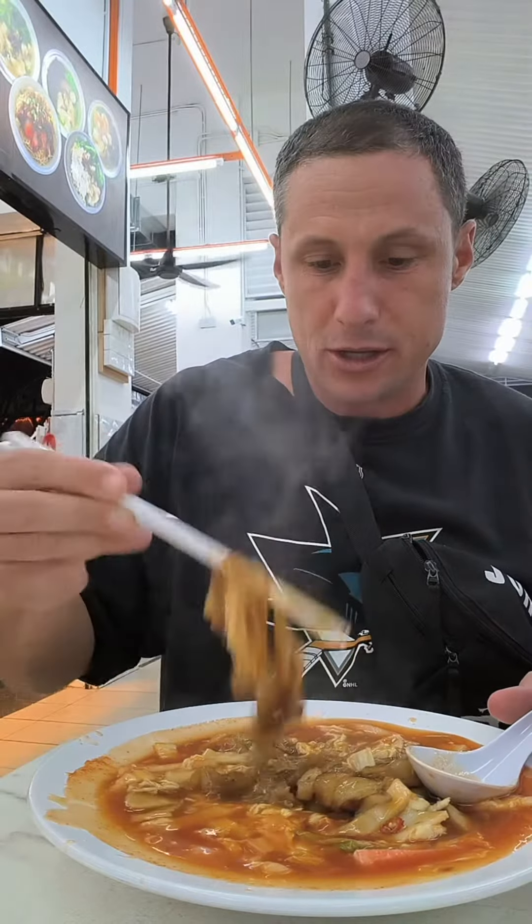There are little pieces of fish in there, and what looks like crab — an egg — just like the tomato and egg. Oh, it's really hot, so good!